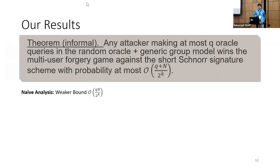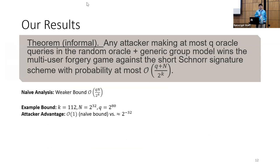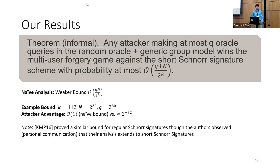Our results: we prove that any attacker making at most Q oracle queries in the random oracle and generic group model wins the multi-user signature forgery game against the short Schnorr signature scheme with probability at most (Q + N) / 2^k. This is stronger than the naive bound of Q * N / 2^k. For example, if k = 112, N = 2^32, and Q = 2^80, the naive bound gives probability 1 — meaning nothing — while our bound gives at most 2^(−32). Kiltz et al. proved a similar bound for regular Schnorr signatures, and later confirmed through personal communication that their analysis extends to the short Schnorr scheme, though their generic group model is not equivalent to Shoup's and is not suitable for analyzing preprocessing attacks.